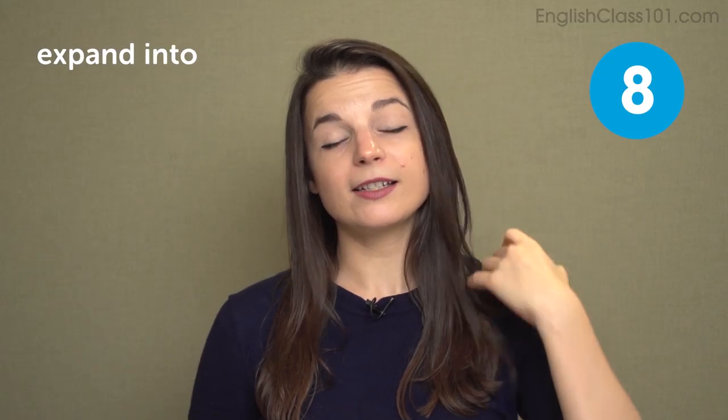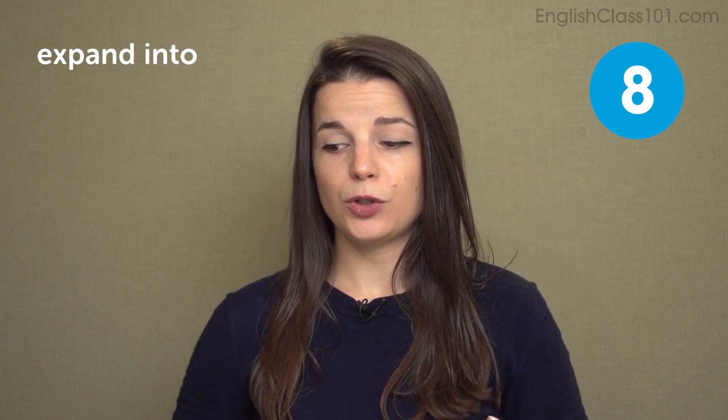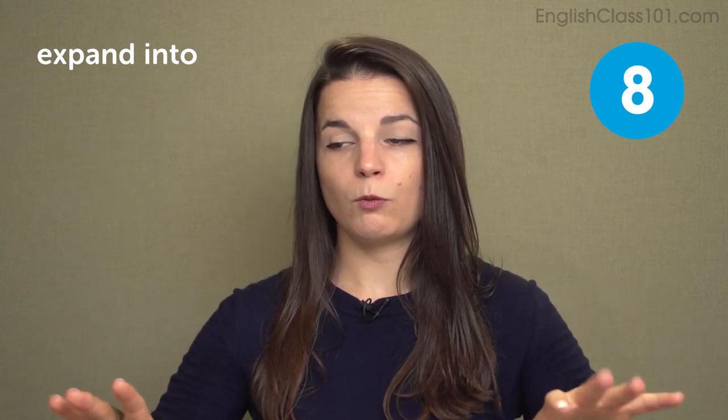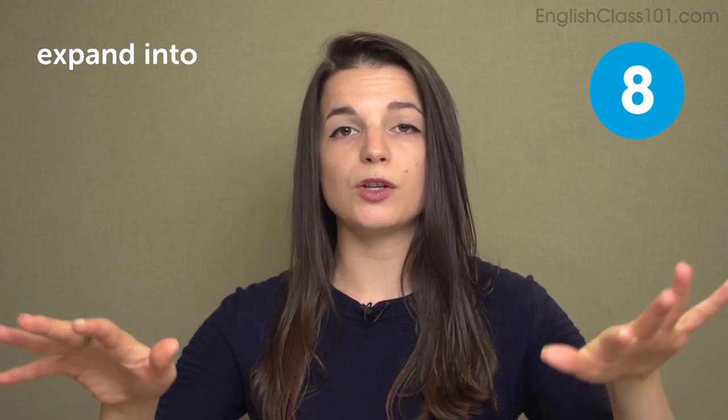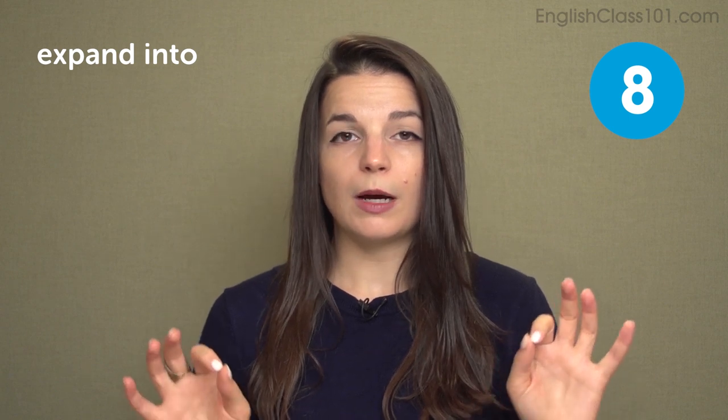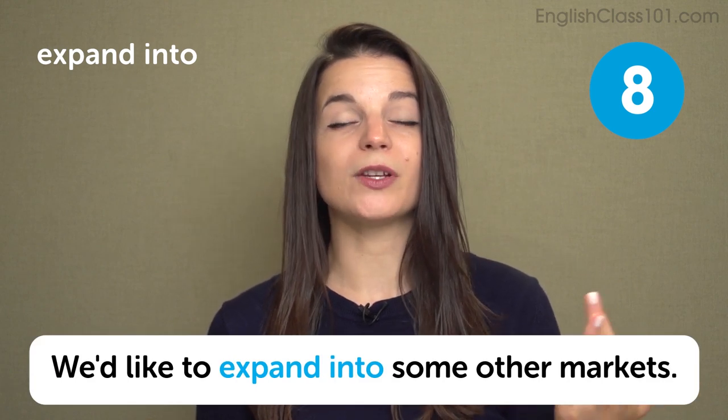The next expression is expand into. We can use expand into to mean moving to another place or another industry with your business operations. You can use a country, region, or industry name after this expression. For example: we want to expand into China, or we want to expand into the electronics industry. Expanding into something talks about the direction you want your company to move in. In a sentence: we'd like to expand into some other markets.